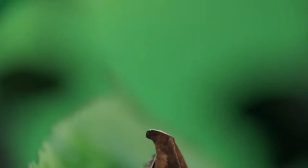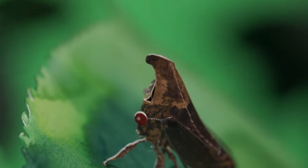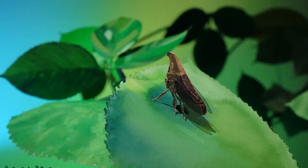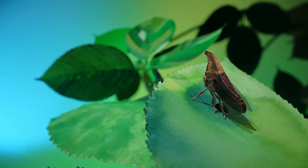Treehoppers augment their camouflage colors and shapes with their behavior. They typically rest motionless in places where one would expect to see a green, gray, or brown thorn or plant wart, such as in the crotches of branches or twigs. When several treehoppers cluster together in a group, their plant-thorn camouflage can be especially convincing.